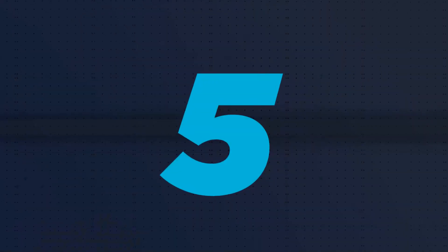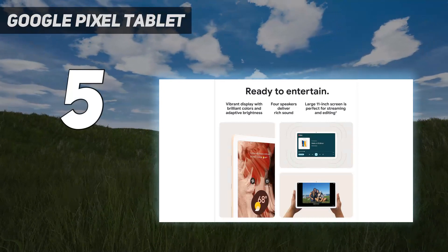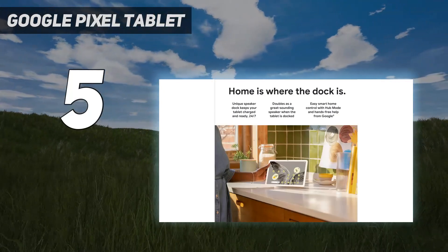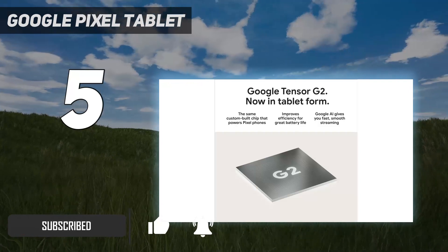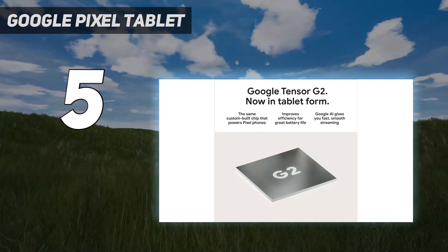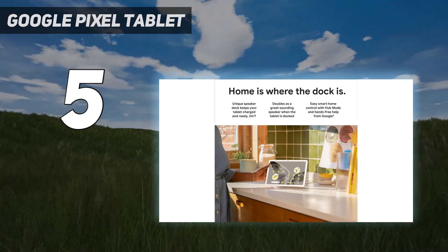Starting at number 5: the Google Pixel Tablet. The Google Pixel Tablet comes with Google's tablet-optimized take on Android that debuted in Android 12L and later reached maturity in Android 13. The Pixel Tablet is a genuine pleasure to use, as the company has built out a suite of apps that now work well with large-screen devices and tablets, including the Google suite of apps, its entertainment apps like YouTube, Google Play apps, and more.